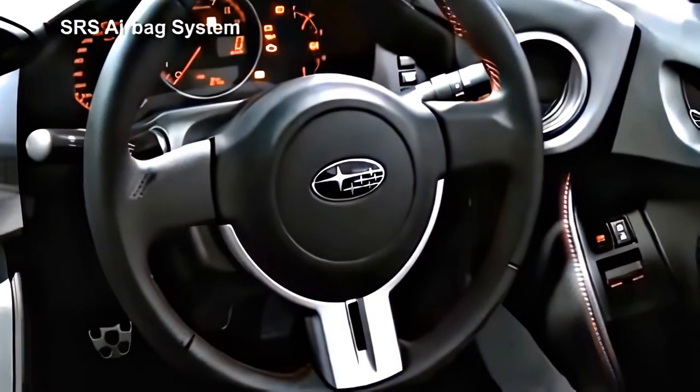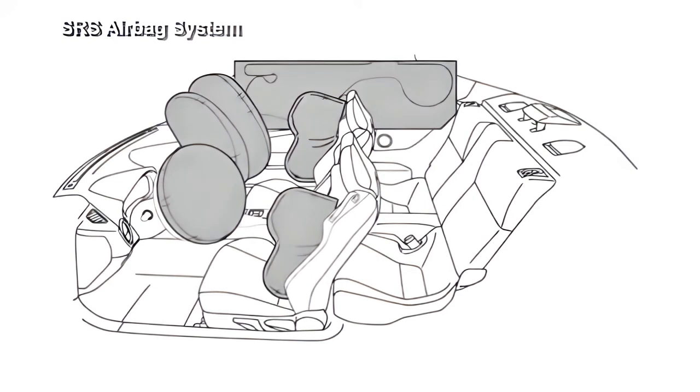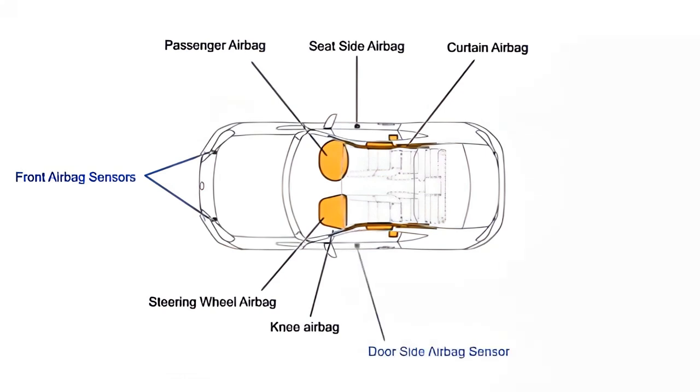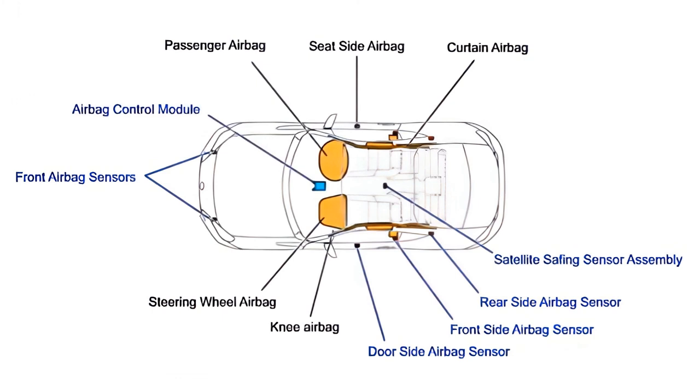The airbag system is composed of the driver's airbag, passenger's airbag, the pretensioner seat belt and its force limiter, the front side airbag, and the curtain airbag. Various G-sensors such as the front airbag sensor, side airbag sensor, side airbag front sensor, side airbag rear sensor, the satellite safing sensor, and the airbag control unit sensor are used within the airbag system of the BRZ to perform important airbag operations.